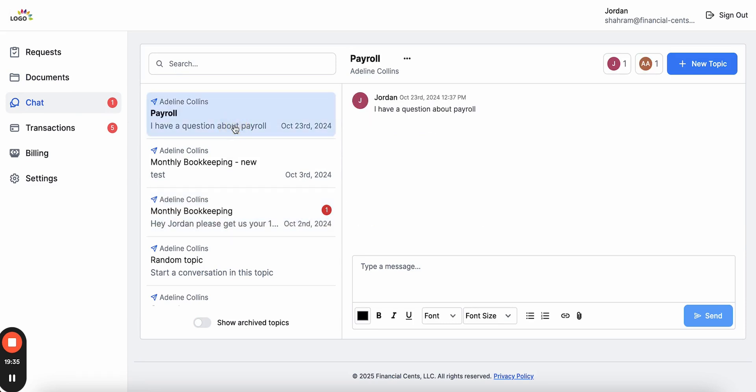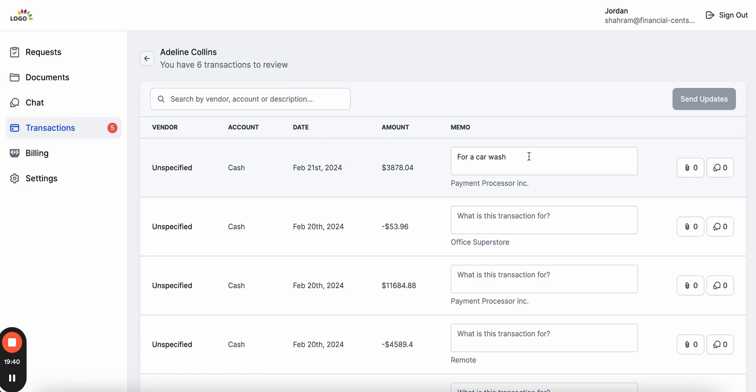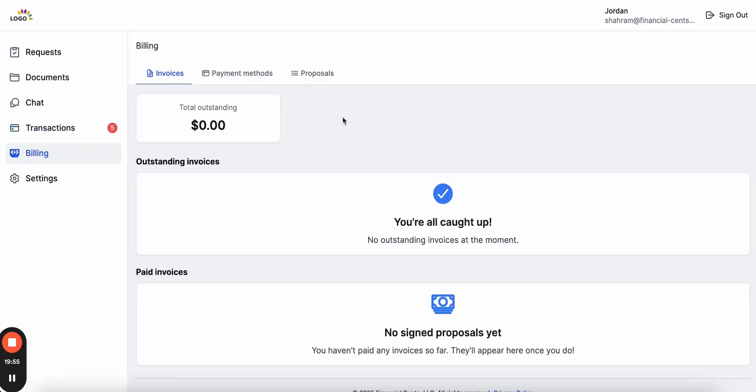Clients can ask questions and communicate with you about work or related information. They can also answer questions about uncategorized transactions — we integrate with QuickBooks Online to pull those transactions, ask clients about them, and push updates automatically to QuickBooks. Clients can also view invoices they need to pay and sign proposals, all in one place, giving them one portal for all their needs with no confusion about which portal to use.